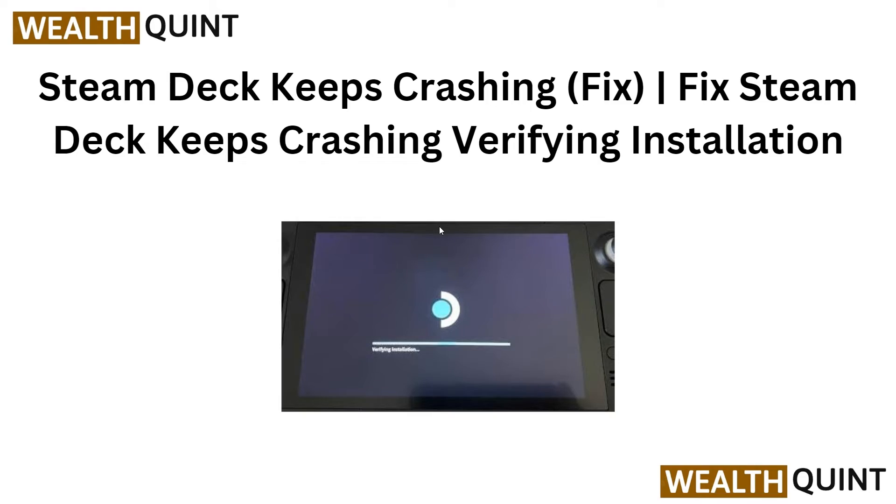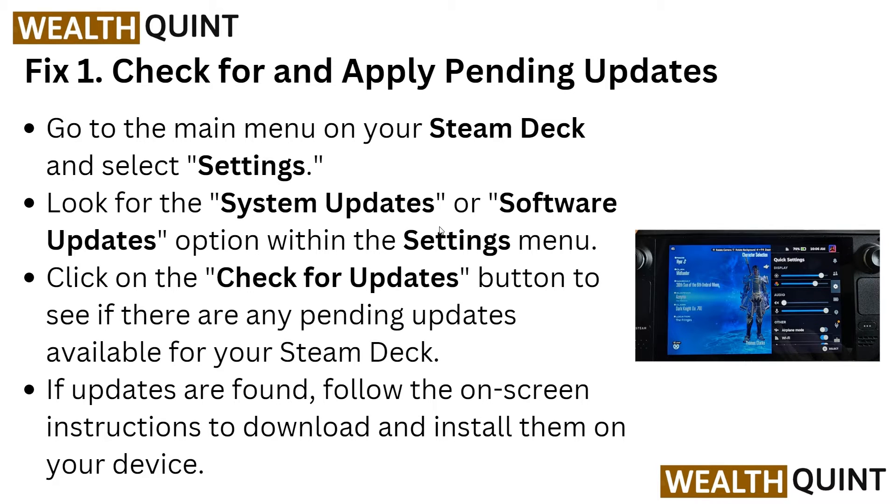Hey there, welcome back to the YouTube channel. In this video we address the issue of your Steam Deck constantly crashing and provide solutions to fix it. We specifically focus on verifying the storage to resolve the problem. If you are experiencing this issue, watch the video and follow along.